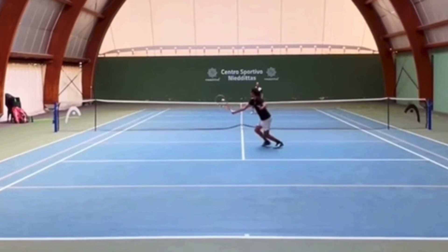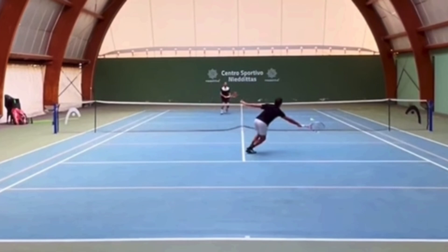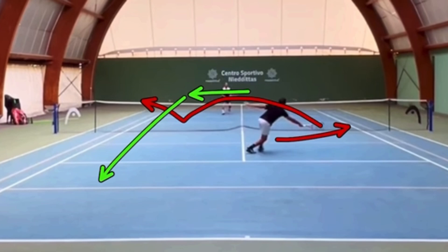This is such a common mistake in singles with recreational players — and even pros make this mistake. They'll have a low volley and be in so much trouble that they cannot end the point. They're just trying to keep the point going, and they'll hit the ball cross-court with their weight going that way. The opponent gets the ball and easily passes them down the line.